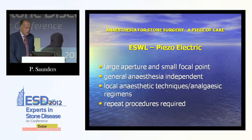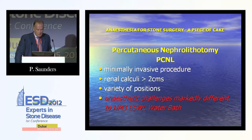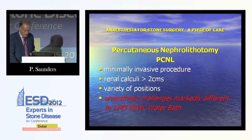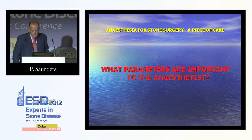Piezoelectric technology revolutionised ESWL. It requires local anaesthetic techniques and analgesic regimens, but may require repeat procedures. Regarding percutaneous nephrolithotomy — a minimally invasive procedure used for renal calculi greater than 2 centimetres — there is a variety of positions it can be done in, and the anaesthetic challenges are markedly different to those of the water bath and HM3. I want to focus on the prone position to highlight the benefits of the supine position.